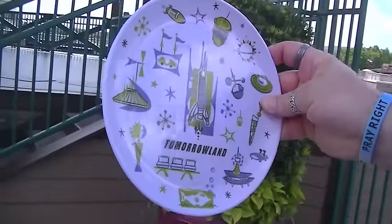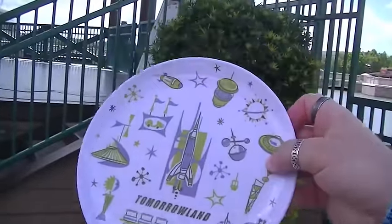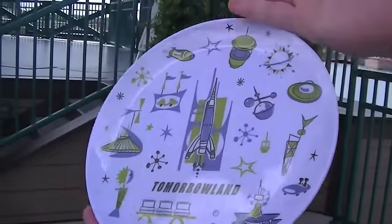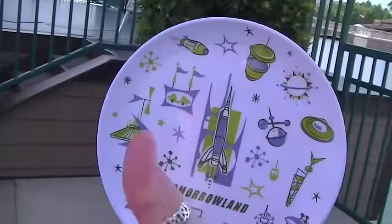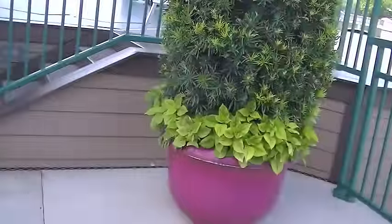We got some souvenirs — these are really cute retro Disney plates. There's one from Tomorrowland, there's a Fantasyland one, an Adventureland one, and a Frontierland one. When we get home we'll get those all out and show you, but they're kind of wrapped up right now. So that's our souvenir so far. We still have the Lego store to hit — that's the other big one we haven't been in yet — and then dinner.